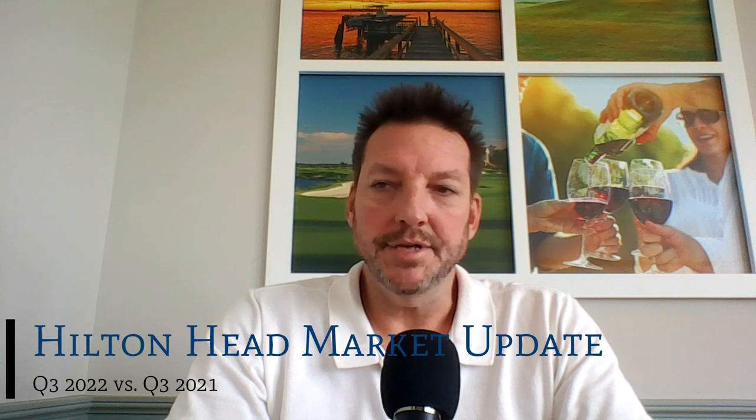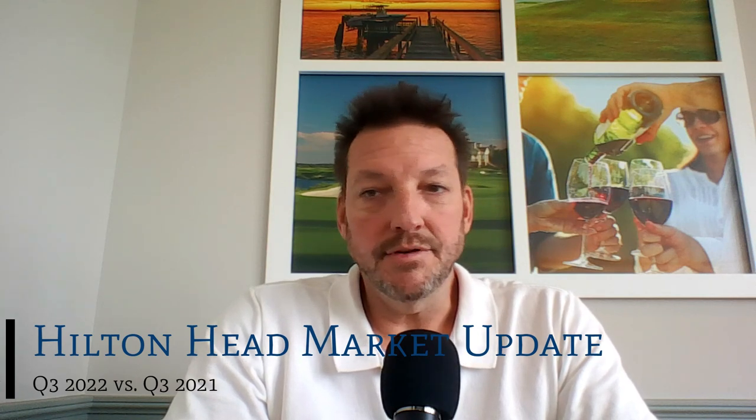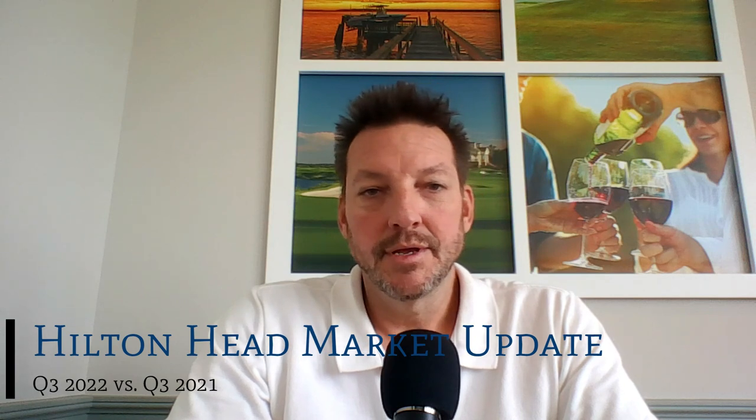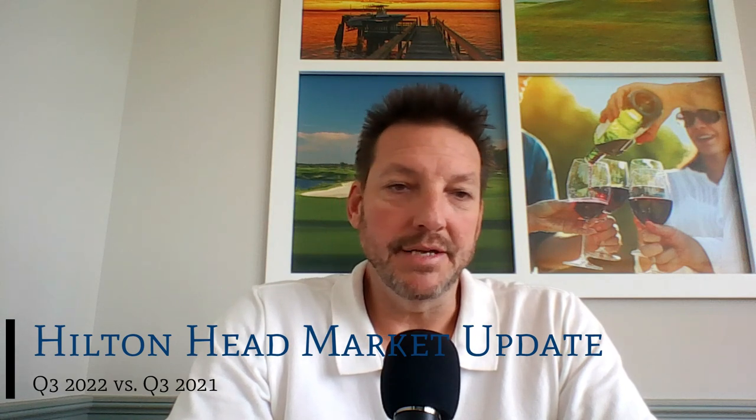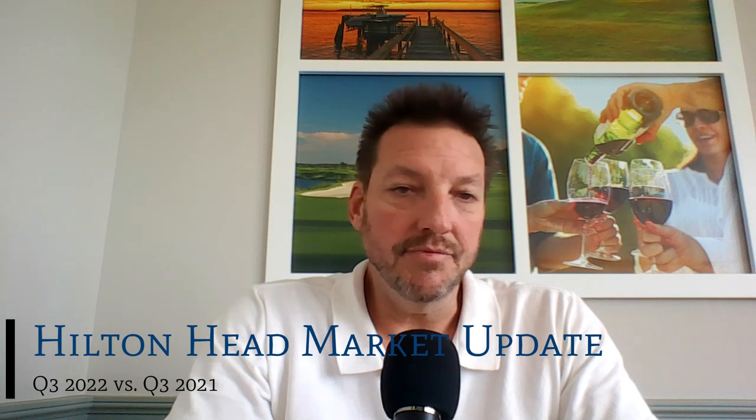The number of sold listings decreased by 30 percent to 470 units, with a top sale of $10.75 million at 19 South Beach Lagoon Drive on Hilton Head Island. The average sale price increased by 5 percent to $852,642, moving the average price per square foot up to $427 a square foot. The median sale price increased by 16 percent to $639,500, up from $550,000 in the third quarter of 2021.